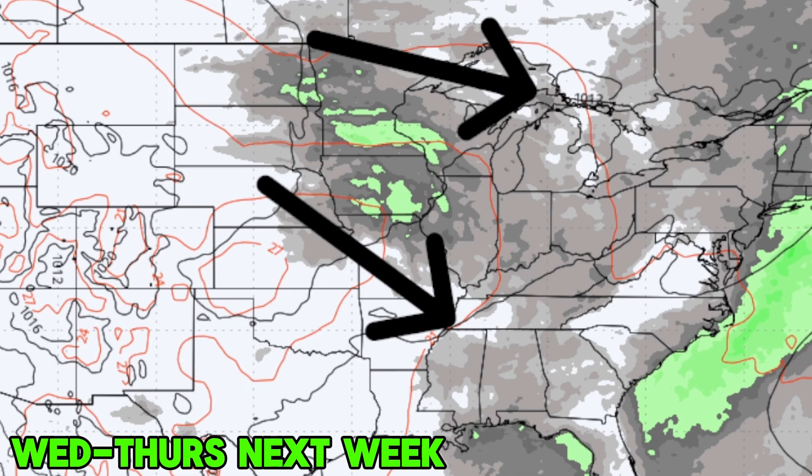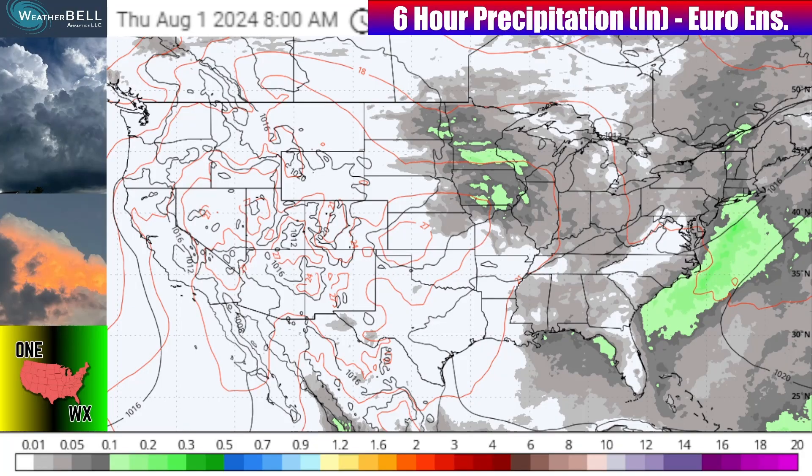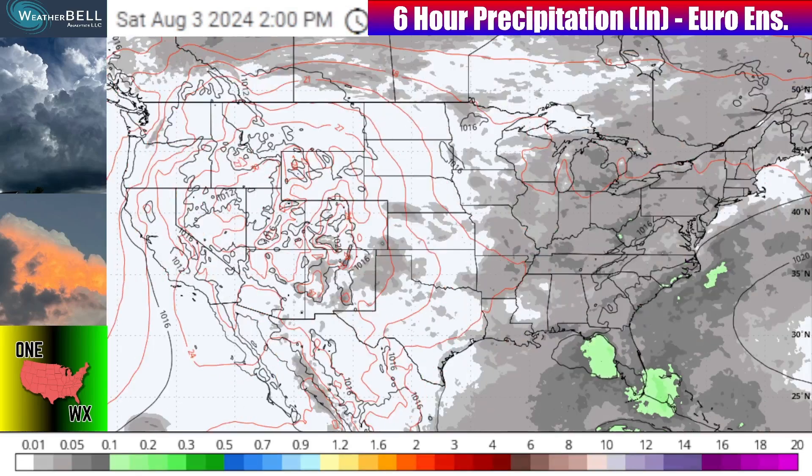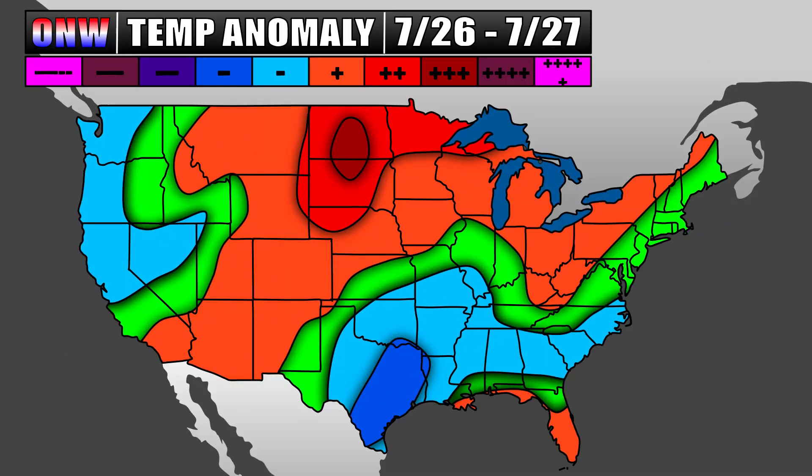This is around the Wednesday to Thursday time frame of next week when something like this could occur. Notice these ensemble members already having those grays and greens in Minnesota and Iowa — that indicates pretty good confidence in some summertime severe weather. Take everything beyond the weekend with a grain of salt, though, as there are a lot of discrepancies still indicated by a lot of those general grays going across the map.